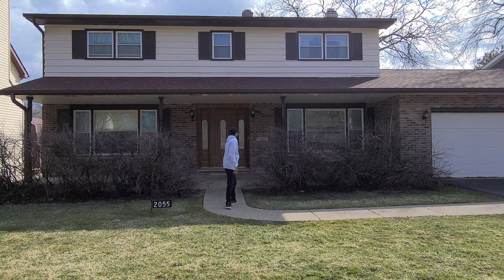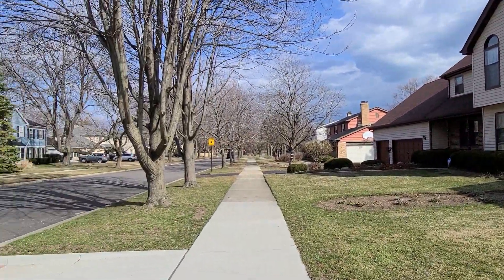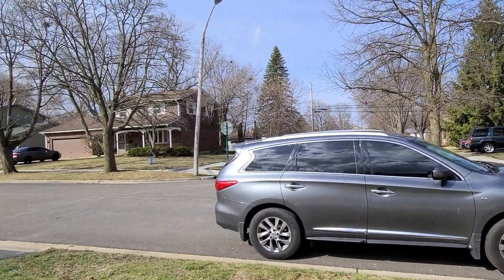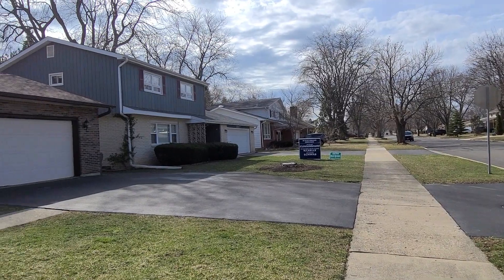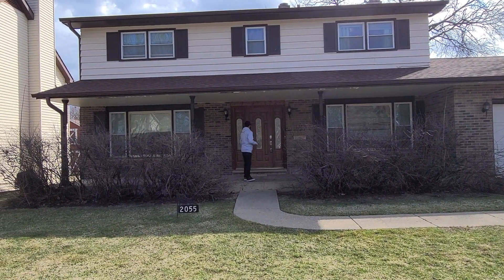But before we go inside, let's take a look at the neighborhood. See you guys when we get inside.